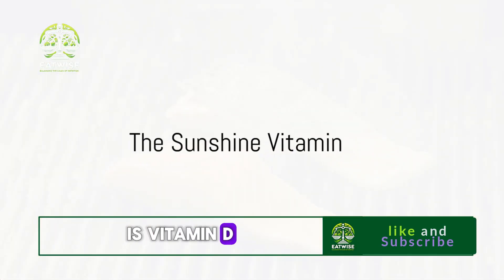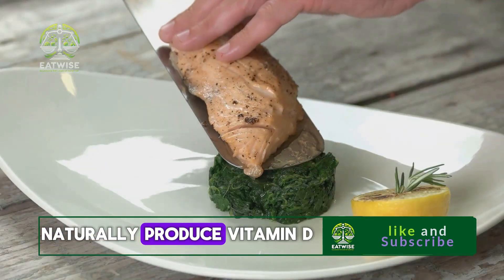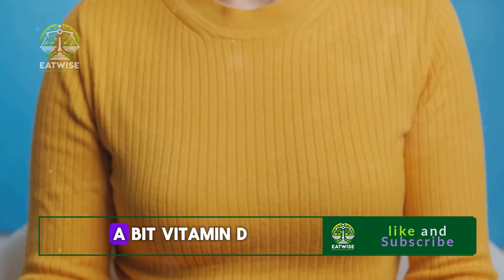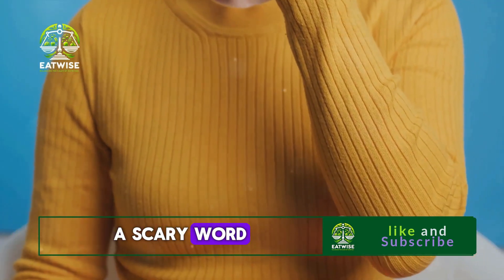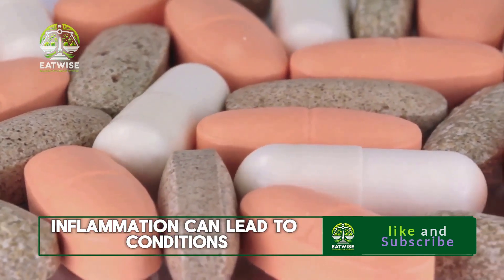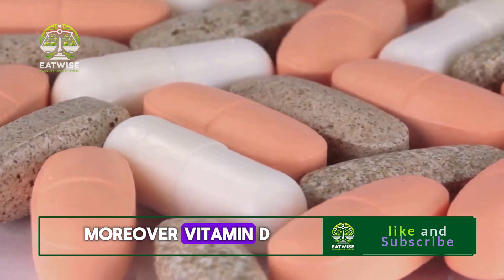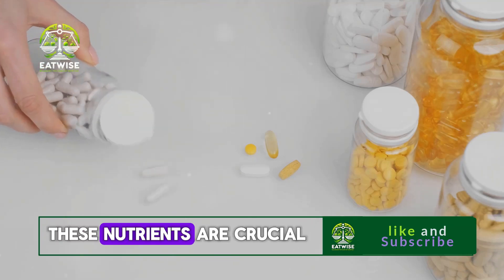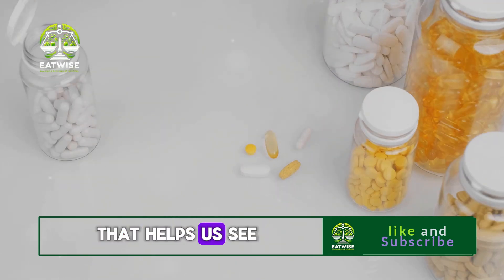Our next essential vitamin is vitamin D, often referred to as the sunshine vitamin. This clever moniker comes from the fact that our bodies naturally produce vitamin D when exposed to sunlight. Vitamin D plays a significant role in reducing inflammation within the body, and when it comes to our eyes, inflammation can lead to conditions like dry eye syndrome or age-related macular degeneration, both of which can impact our vision. Moreover, vitamin D also assists in the absorption of other nutrients, such as calcium and phosphorus, which are crucial for maintaining the health of our retinas — the light-sensitive layer at the back of our eyes.